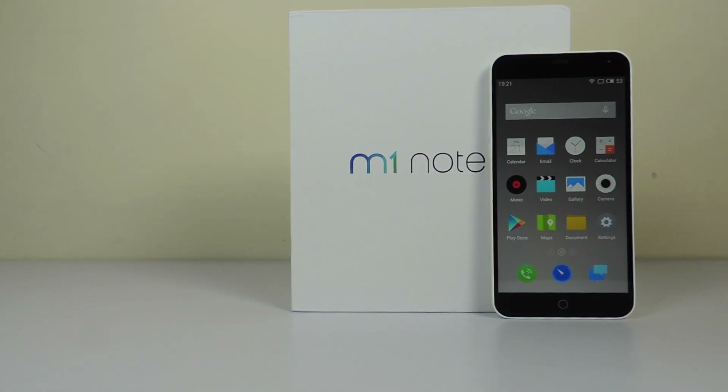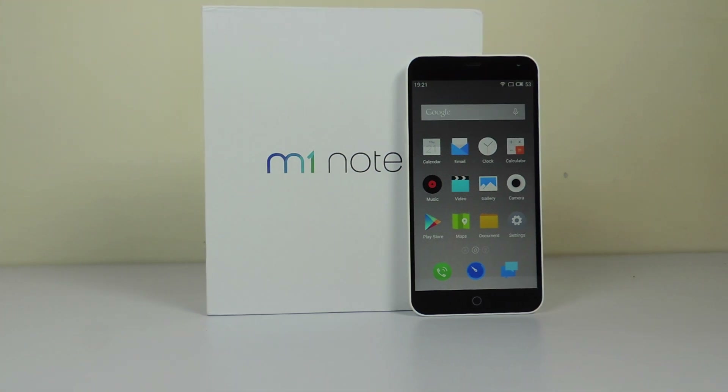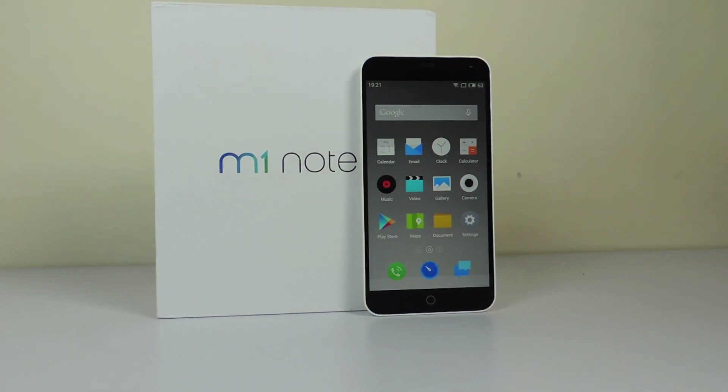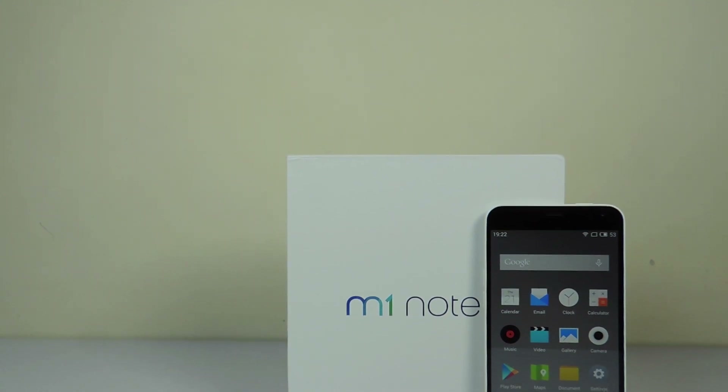Hey guys, this is Saruman Har here from Allwatt Technologies and today we will be comparing Meizu M1 Note, Mi4i and Zenfone 2. We will compare the benchmark scores of all three devices and see who is the winner. So let's begin.